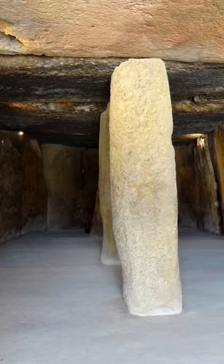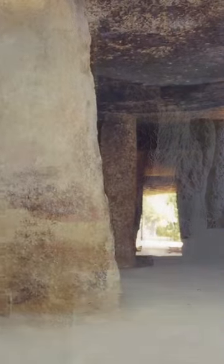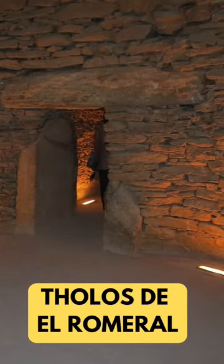But the mystery doesn't end there. The Dolmen de Vieira is located just 70 meters from another ancient structure, the Dolmen de Menga, and about 4 kilometers from the Tholos de El Romero. What were these structures used for, and why were they built so close to each other?